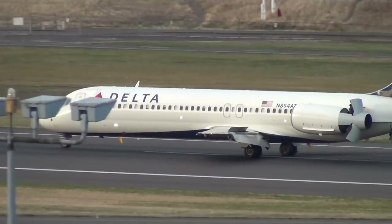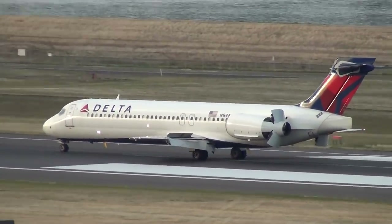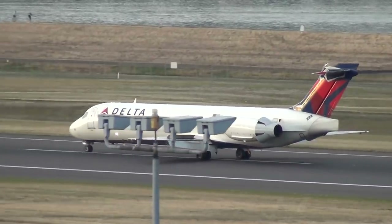The jets typically fly short-haul missions around the east coast, primarily out of Detroit and Atlanta and on routes under two hours of flying time.